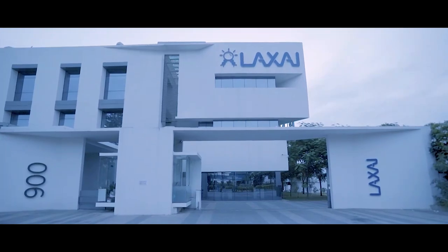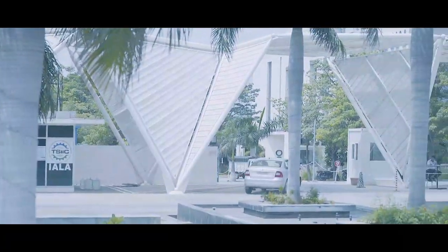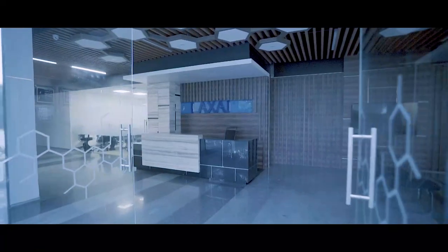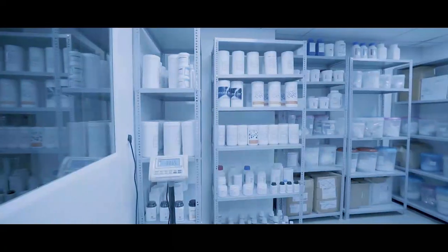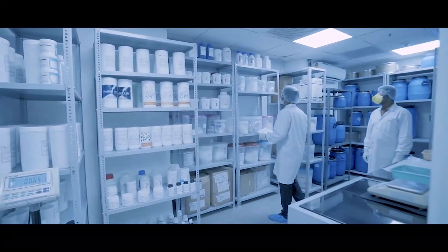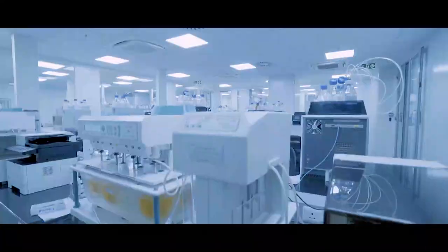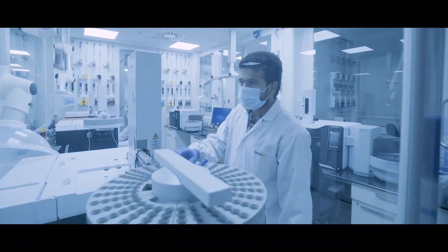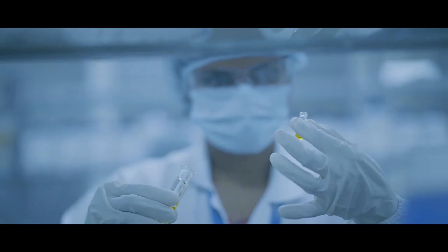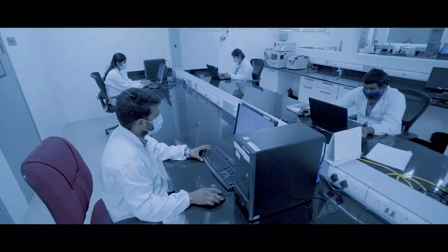Epione Labs, the formulation division of Luxi Life Sciences, is located in Genome Valley at the heart of the pharmaceutical R&D hub of Hyderabad, India. GLP-compliant formulation development laboratories on the top floor of the facility are complemented by GLP-compliant analytical development laboratories on the ground floor, which support the development activities of APIs and formulations.